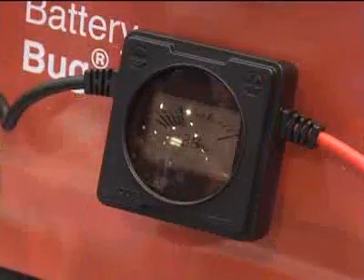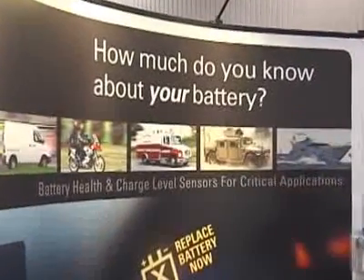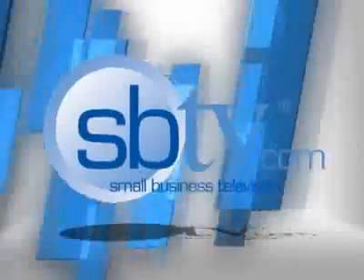The Battery Bug — it'll keep you going. In Las Vegas, Alex Fies for SPTV.com.